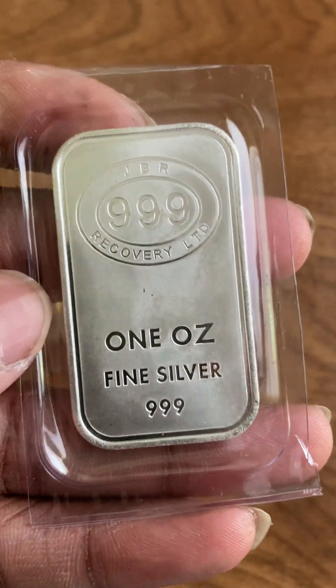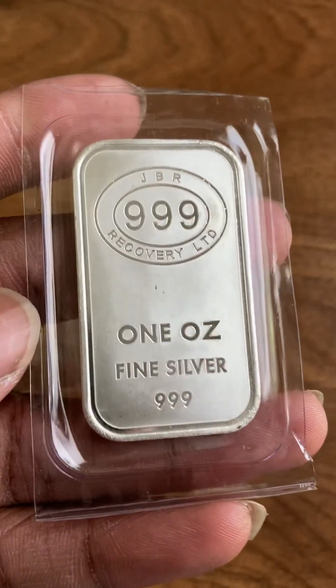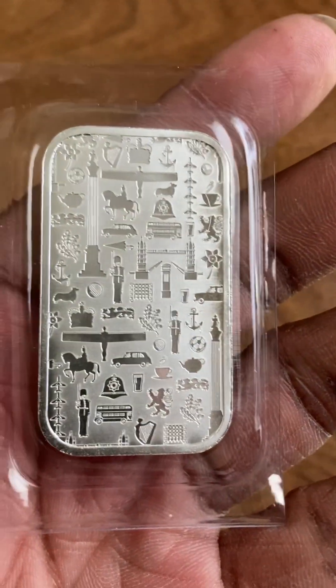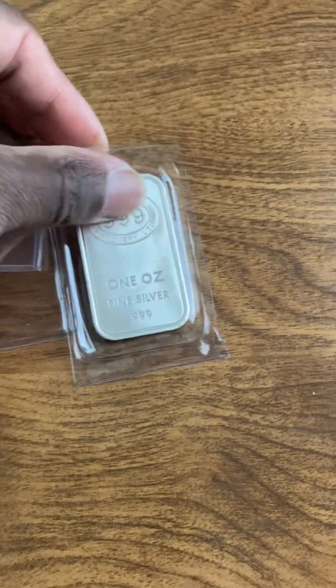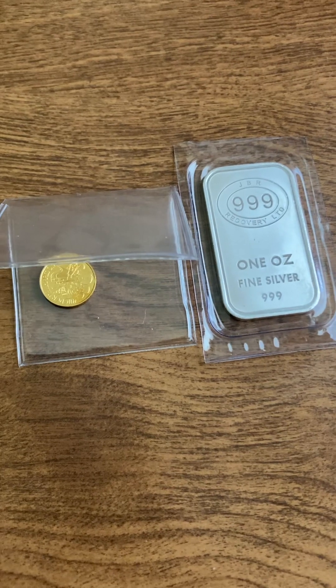I told him Wednesday that I'd come down on Friday, so I went ahead and knocked that out, and now I'm back recording this video with what I got. That's going to be it — a little bit of gold and an ounce of silver.